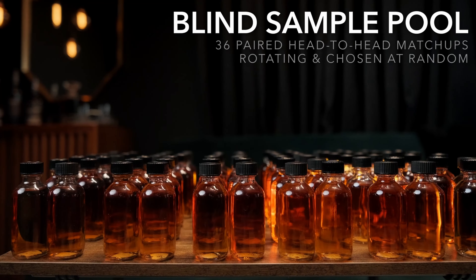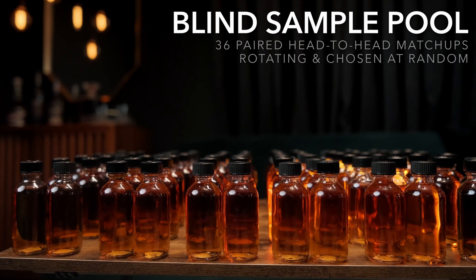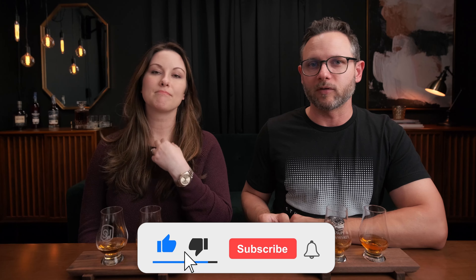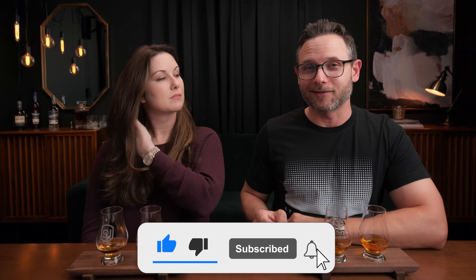From our blind sample pool — a bunch of bourbon and rye matchups — so these could be bourbon or rye. What we're gonna do is smell them, taste them, give them a rating, let you know how they compare. Then we'll find out the price of each one and see if that changes our rating before we find out what we're drinking. We do it this way so that you get the most honest opinions possible, and it's pretty fun for us too.